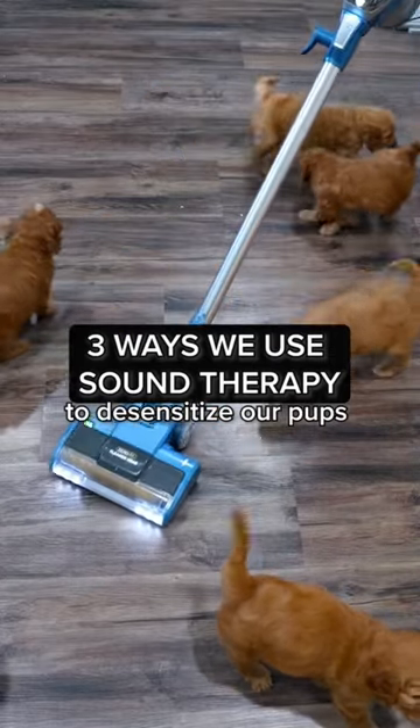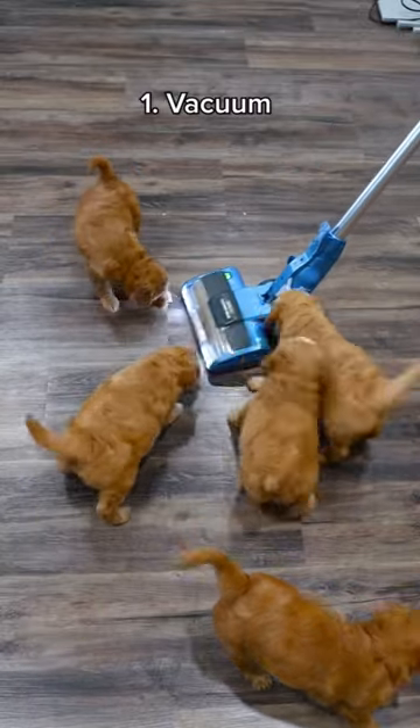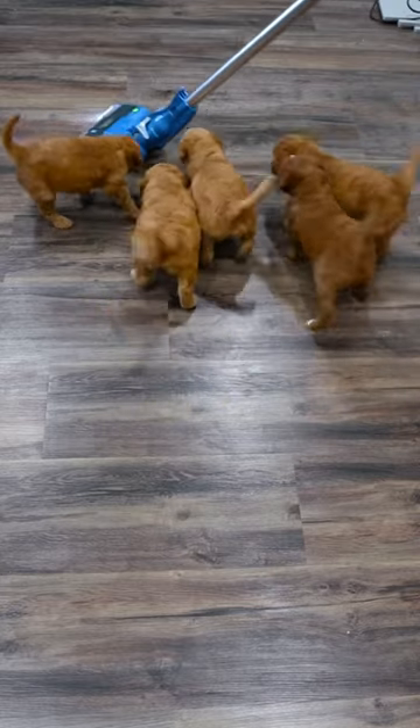At four weeks we begin our sound training therapy for our pups. We have three different ways we use sound therapy. First, we expose them to the vacuum to not only let them get adjusted to the loud sound, but also get them used to it being a part of their day-to-day life.